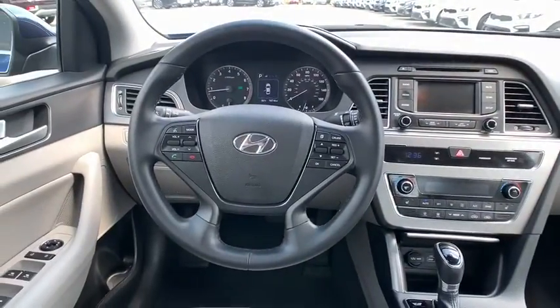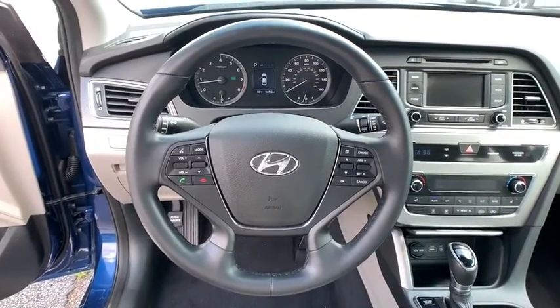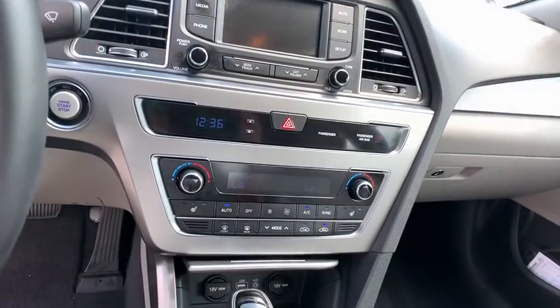Front wheel drive, four-wheel disc brakes, aluminum wheels, cruise control, rear defrost, AM-FM stereo radio, power door locks, CD player, MP3 player.